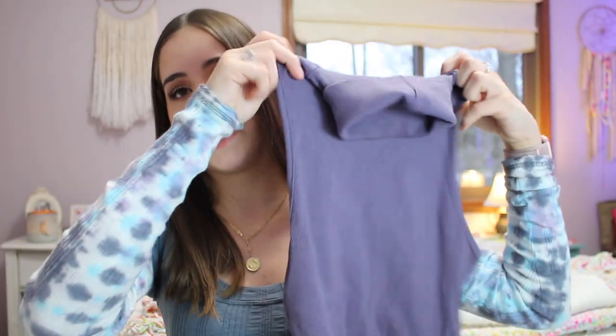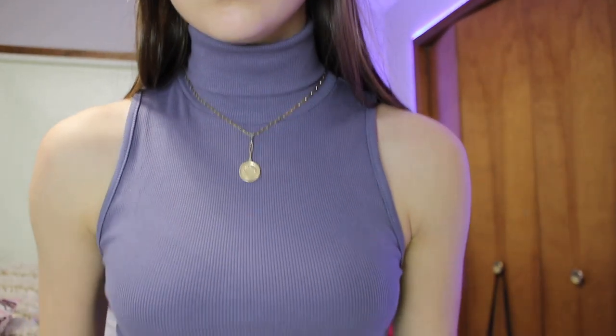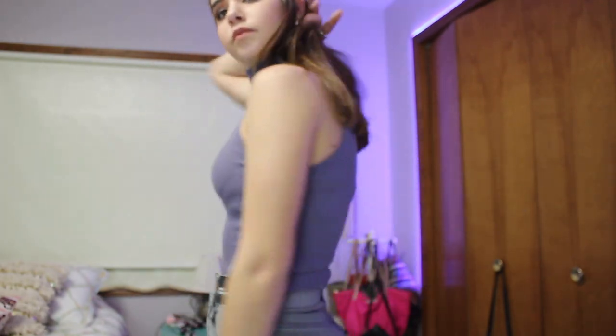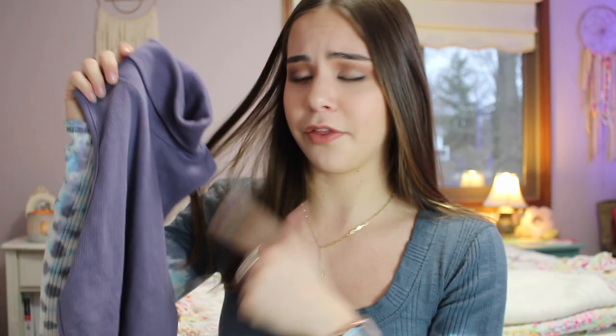Now we're going on to Zara. I love Zara — they're actually doing their big sale right now. I just got one top from there: a really pretty purple-y colored sleeveless turtleneck. I love it because it's a nice stretchy material and you can wear it under flannels or sweaters. I think it's going to be nice because I could wear it in winter and summer. I actually wore this on Christmas day with a really cute flannel coat.